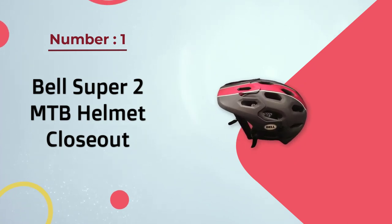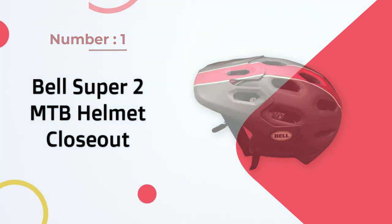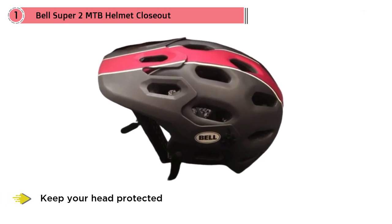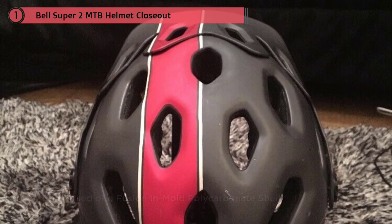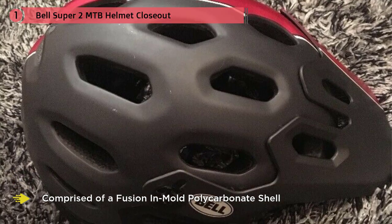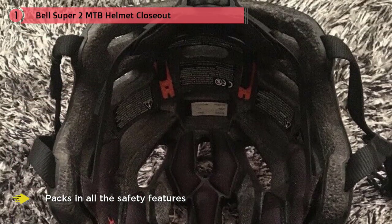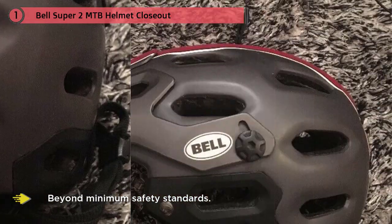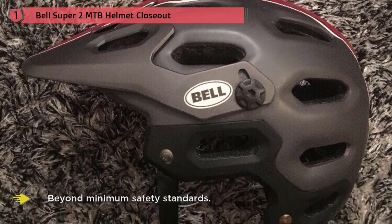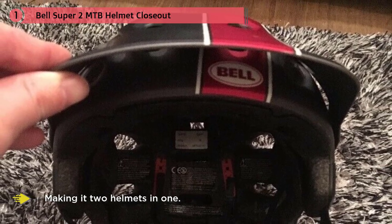Number one, most popular: Bell Super 3R MTB helmet. The Bell Super 3R is a full-face, feature-packed helmet to keep your head protected on the trails and give you confidence to go all out. It features a fusion in-mold polycarbonate shell with internal reinforcement, going above and beyond minimum safety standards. Its modular construction lets you remove the chin guard when not needed, making it two helmets in one.